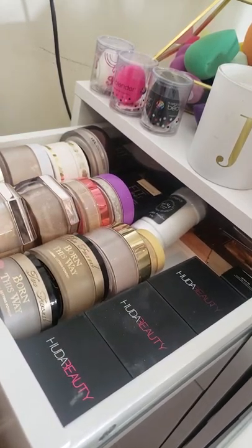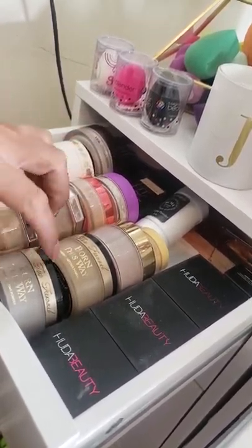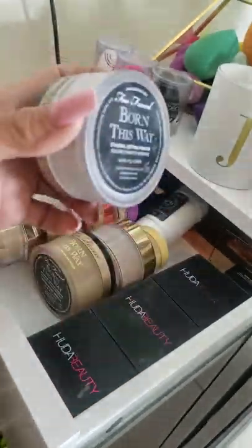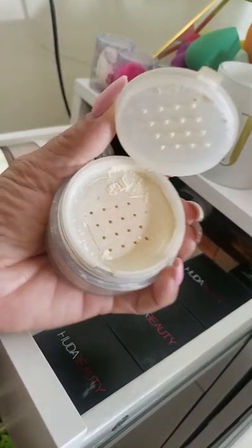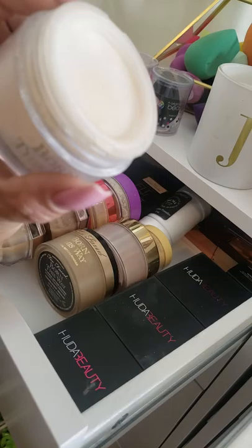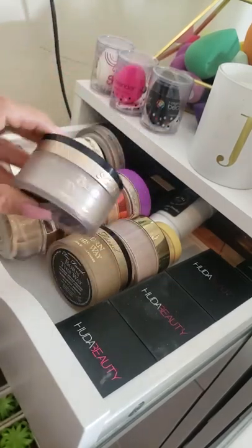My next favorite is the Too Faced Born This Way ethereal setting powder. I have two because they recently expanded their shade range. This one is translucent — it does blend into your skin but can leave a little bit of a cast. However this is my favorite setting powder because it does a wonderful job. It's got an easy top that prevents mess. I pour it in the lid, dab in, and it literally sets everything so fine. I don't even have to touch up throughout the day.